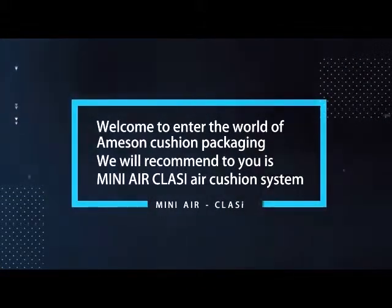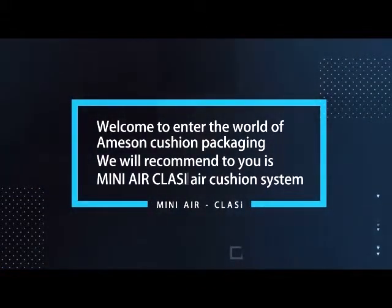Welcome to the world of Amason cushion packaging. We recommend to you the Mini Air Classy Air Cushion System.